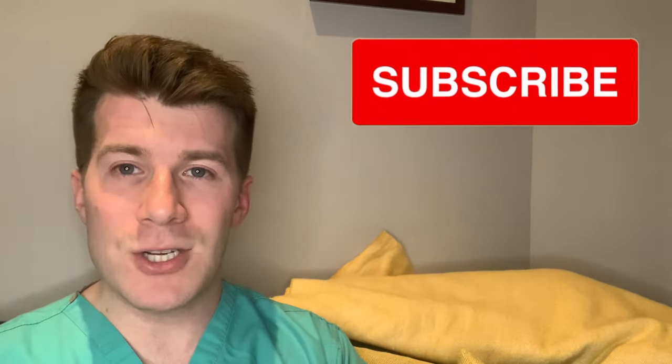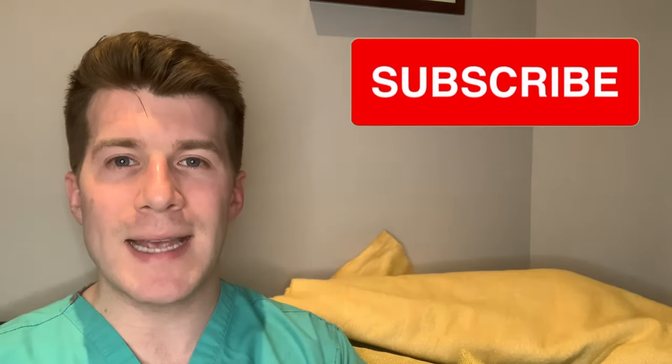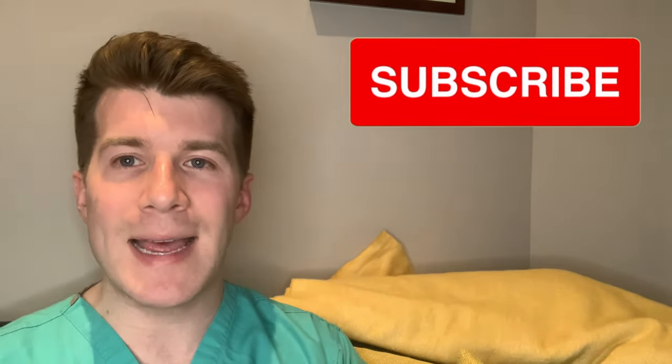Thanks for watching the video. I hope this was useful. And if you're a patient who's concerned or worried about anything that I've discussed in this video, please see your doctor. If you found the content useful, please subscribe to the channel for new medical education content, which I produce every Wednesday and Sunday.